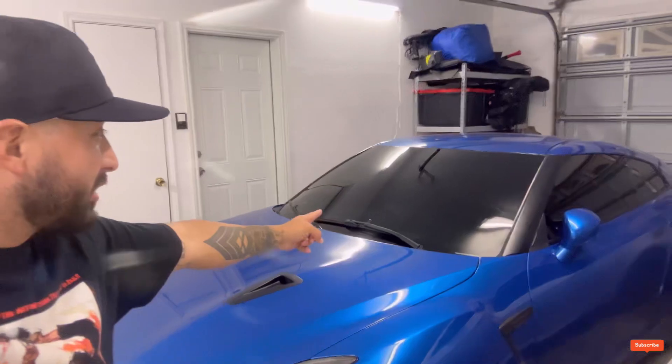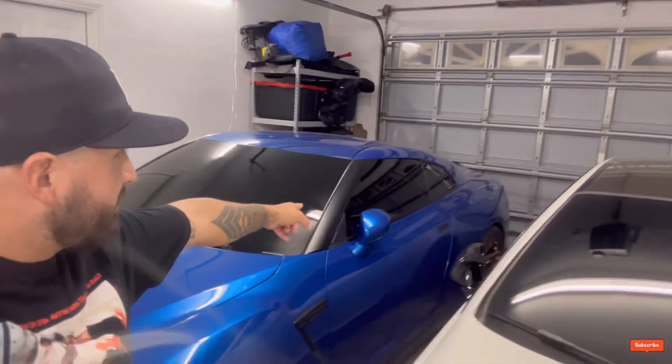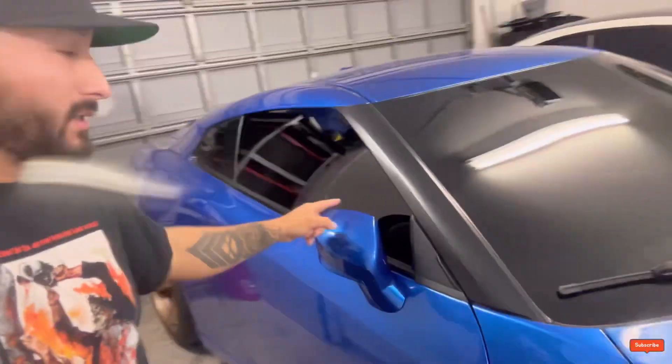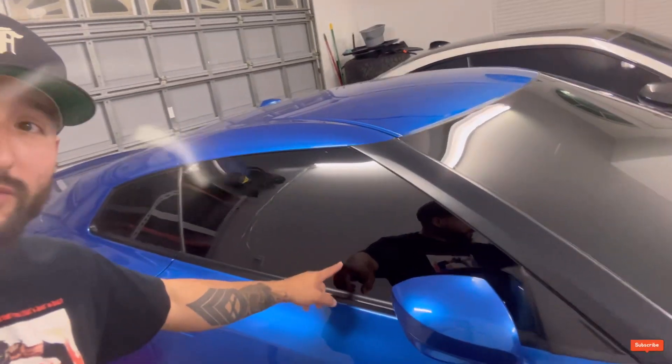So all in all I'm happy with the way the GTR came out. Look how freaking dark that is — it's 30% ceramic on the front windshield, 5% on the side windows, and it is freaking dark in here with all the lights on in the garage. My wife said she couldn't even see me inside. I love it. Shout out to Immaculate Detailing.